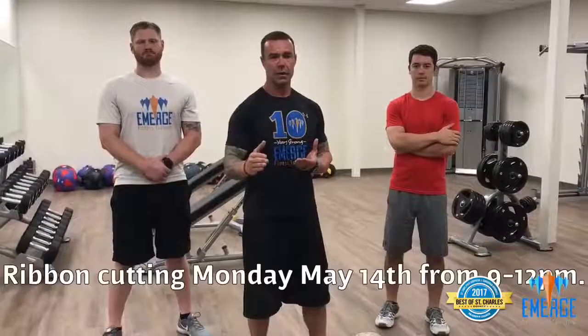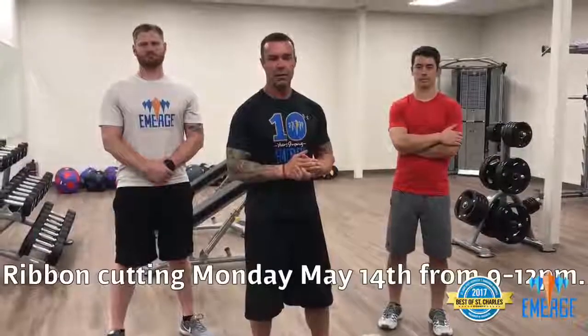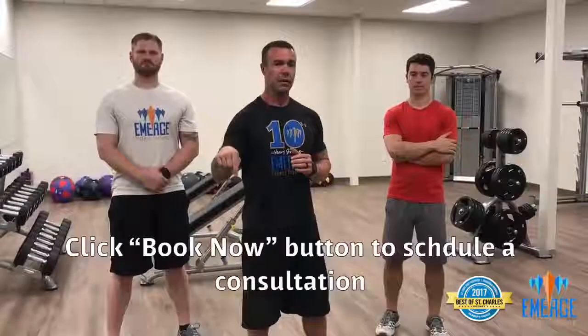And plenty of weight and actually a couple of machines that will round out your workout. Now you know us and you have a basic rundown of the facility — so how do you schedule an appointment with us? The easiest way would be the ribbon cutting, 9 a.m. to 12 o'clock here on May 14th. Or you can register an appointment online — there's a button right below this video that you can do that.